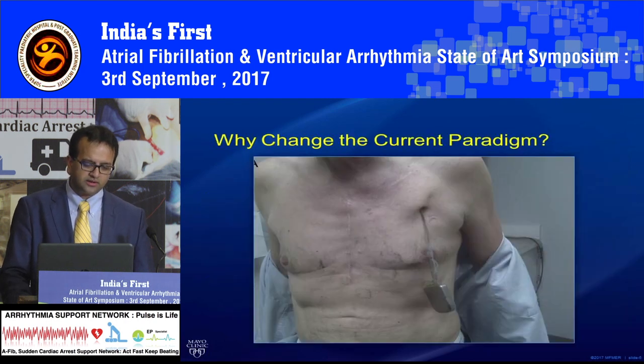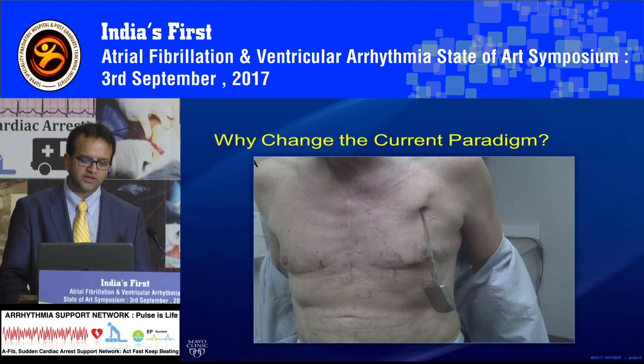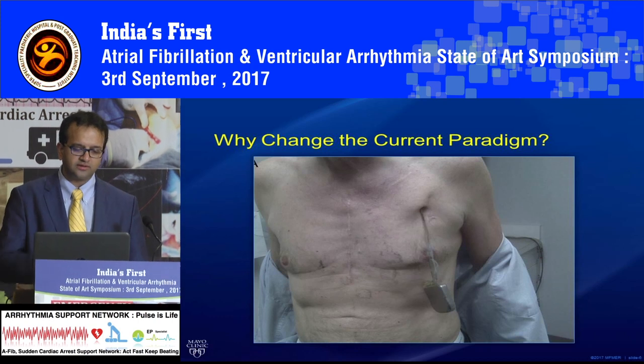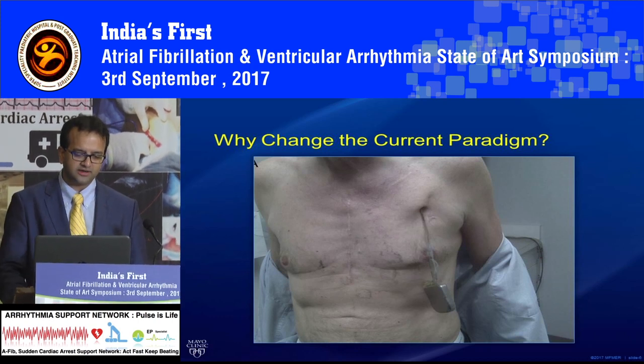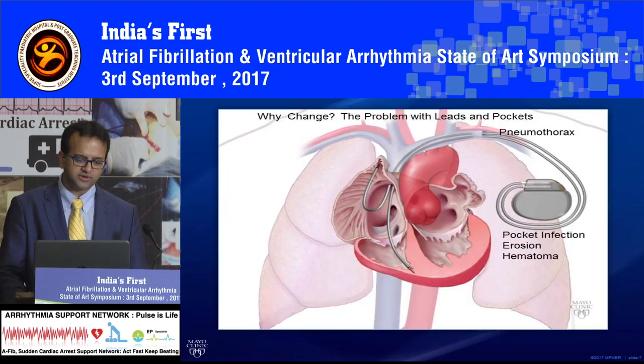This is a common occurrence in the US: you put in an expensive device and some patients are twiddlers — they try to move their device in their chest, play with it, or try to pull it out. If something like that happens, it's almost 100% mortality because the device is going to get infected right away.